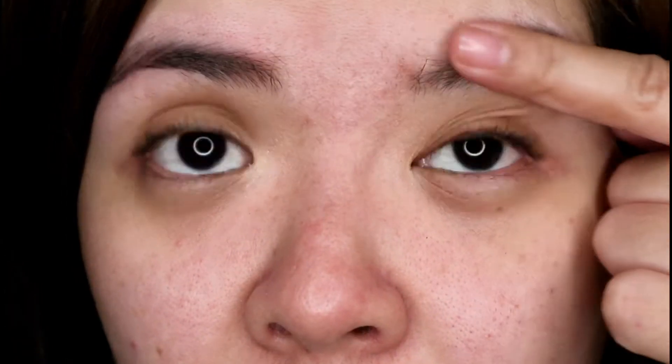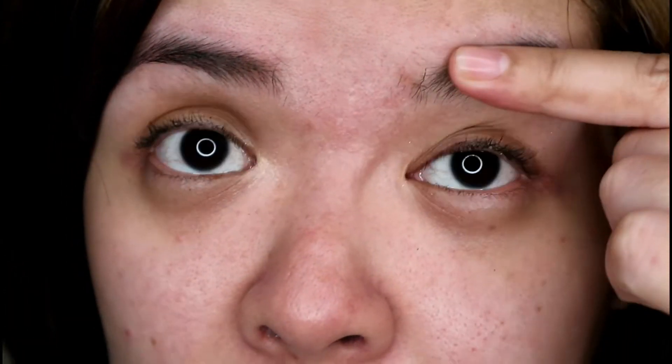I'll zoom in again so you can see — the eyebrow product I used was waterproof and smudge-proof, and it's completely gone. My mascara is gone too, and my lip tint is also gone. This is bare skin now, so you can see the redness and pimple marks that I have.